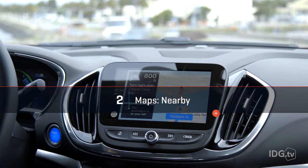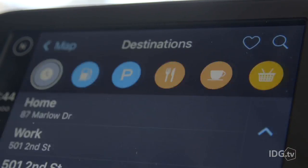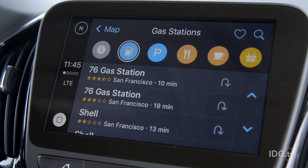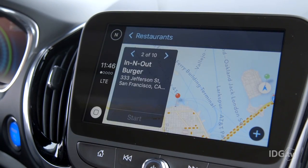Entertainment's only half the story when it comes to CarPlay — it's really good at navigation too. The new feature is Nearby, which was added to Maps in iOS 9. To use Nearby you start a new search and it offers you bubbles for different categories like gas, parking, restaurants, and coffee, and you'll see suggestions that are nearby and rated really well on Yelp. All you have to do is tap one for directions and you're off.